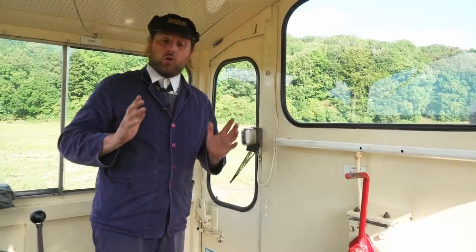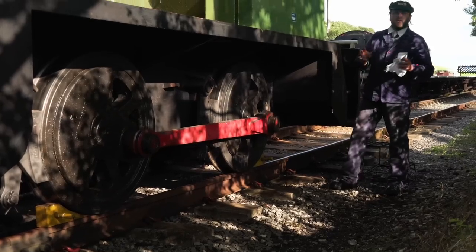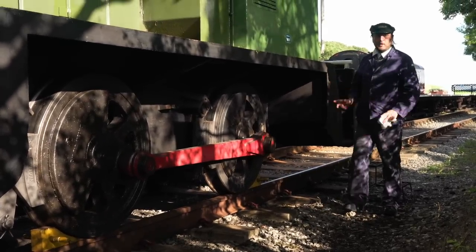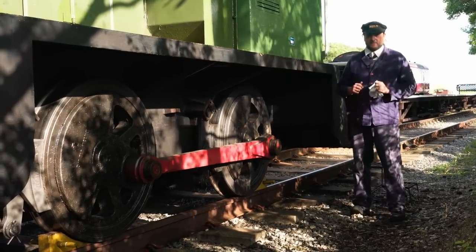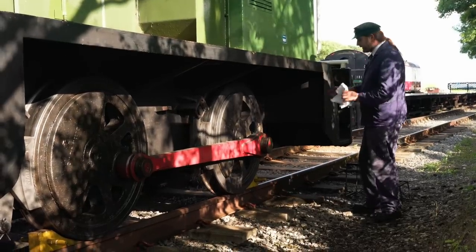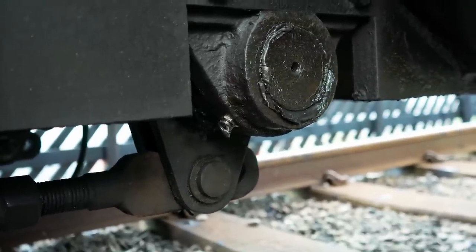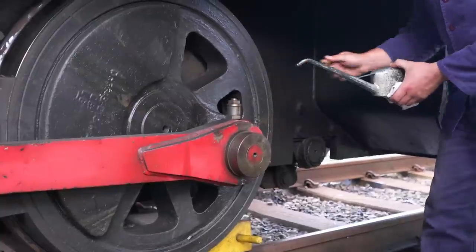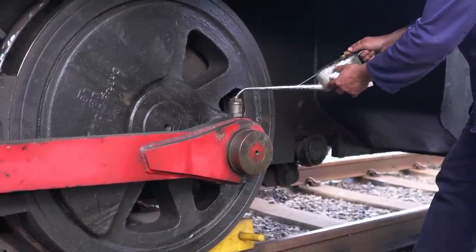With the general controls looked at, let's do the prep, which I expect to be minimal because it's a modern locomotive, and then we can fire it up and go for a ride. Rolling back to this morning when we got here — starting around here, we have a grease point, but they've already done that for me. So all I have to do is fill up this oil point here.